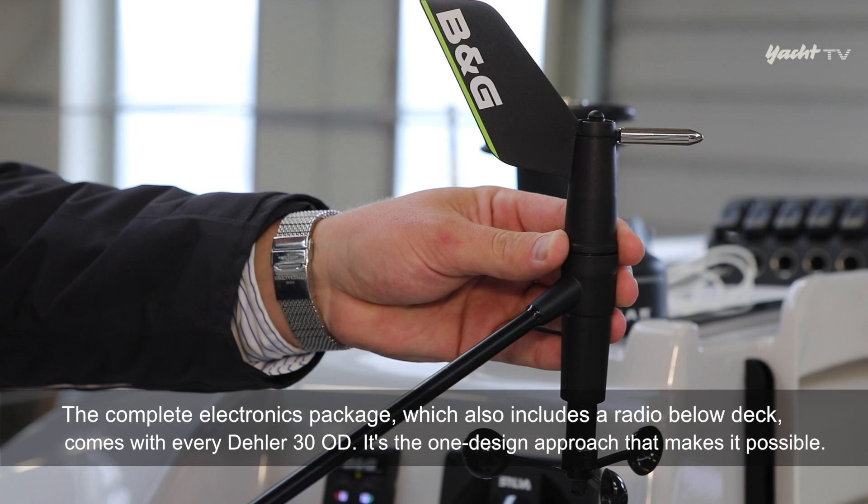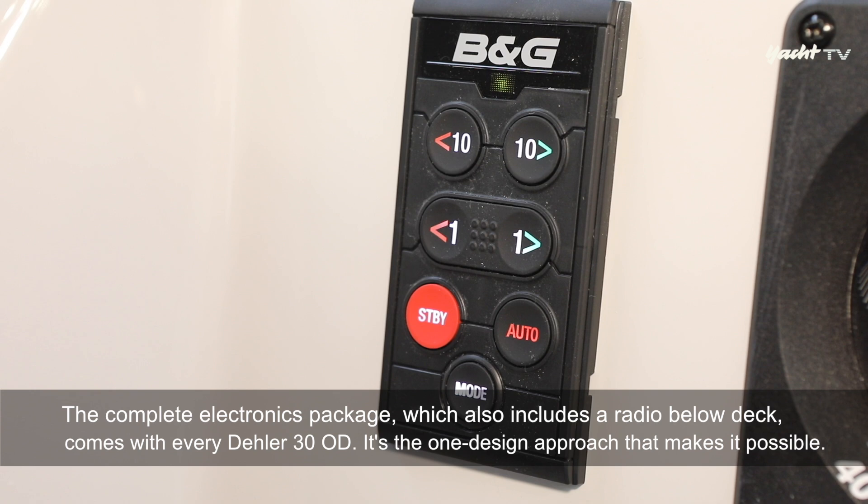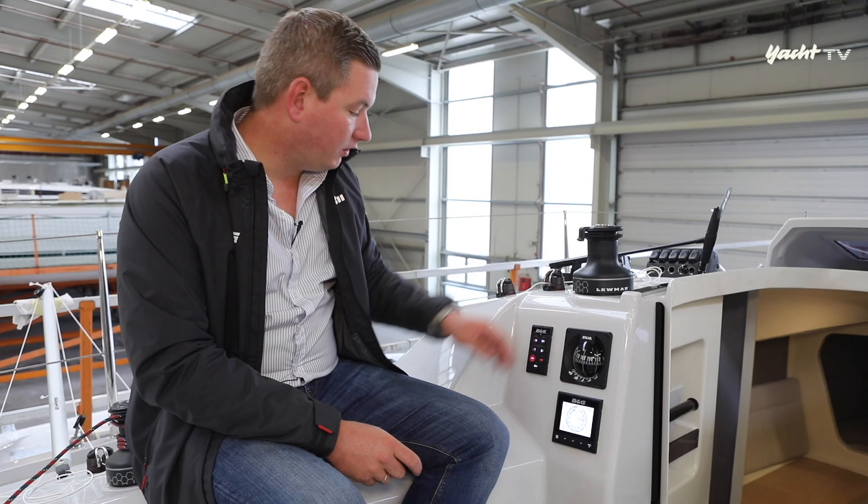Das ist ziemlich einmalig auf dem Markt im Moment. Das gesamte Paket, zu dem unter Deck auch ein Funkgerät zählt, gibt es mit jeder DLA 30 OD dazu. Die Einheitsklasse macht's möglich.